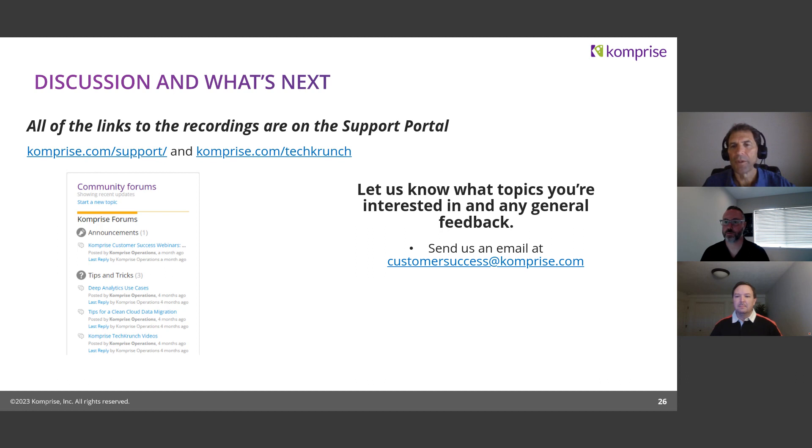We have one other person with a blurry screen. That's a little bit past the bottom of the hour. Looks like there are no more questions coming in. Thank you very much for showing up. We encourage you to go to TechCrunch and look at the past webinars and provide feedback. We'll sign off now. Thank you all.